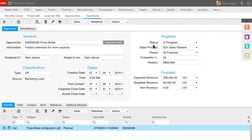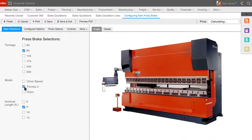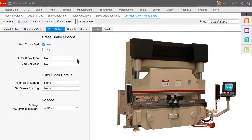Sam now launches the Product Configurator. The Configurator will display the options for this item to be configured for the customer. The Configurator can be used by the sales team, your distributors, or even your customers directly, to configure, price, and quote your products.